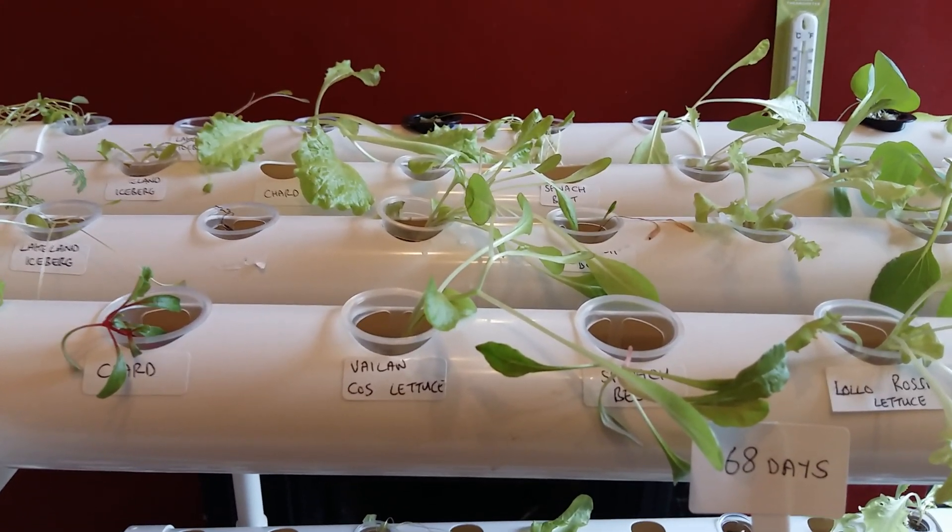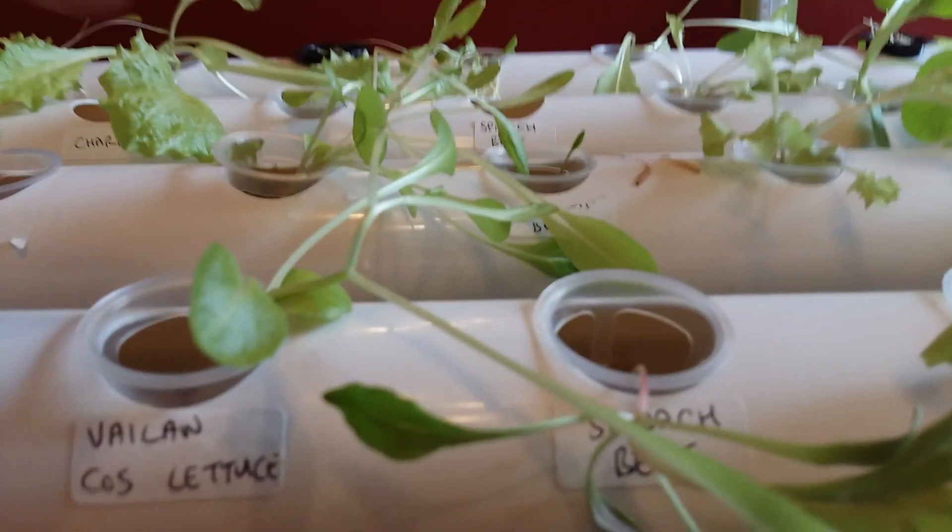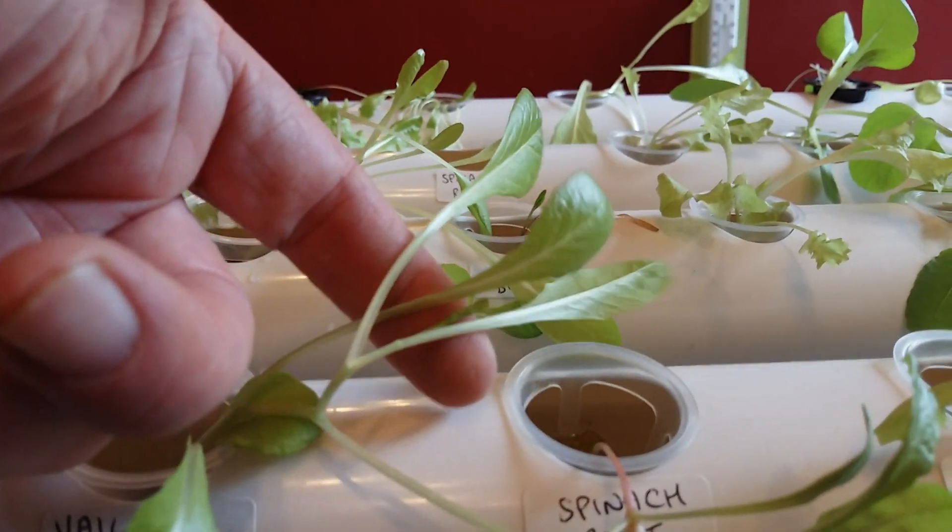For the next experiment the spacing may have to be altered to accommodate larger plants, as in some of the channels the leaves are starting to overlap, blocking the light into the next channel.